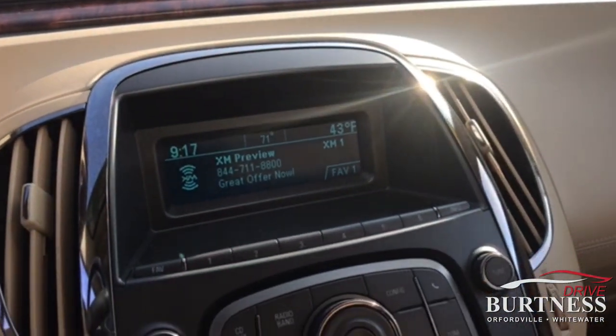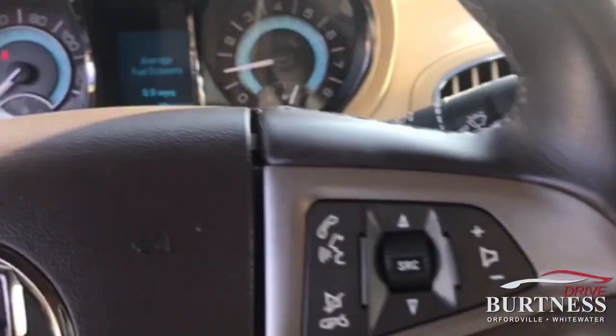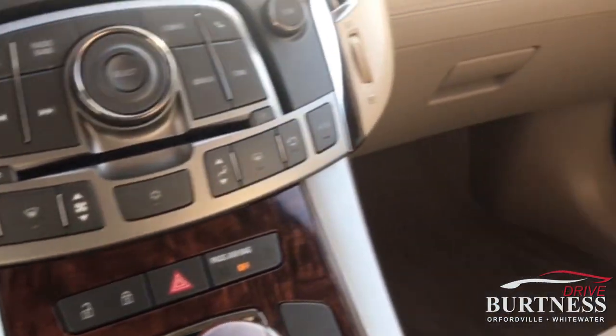Being a 2011 and not fully loaded, it does have Bluetooth technology, CD player, electronic parking brake, and traction control, to name a few.